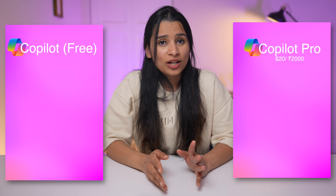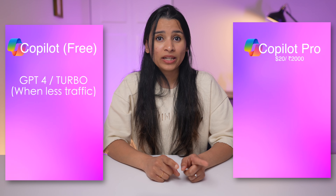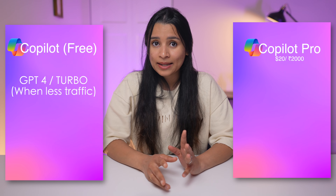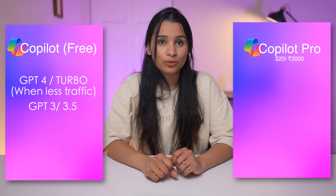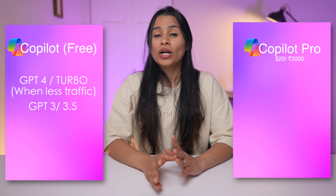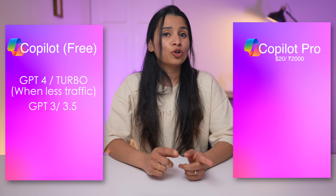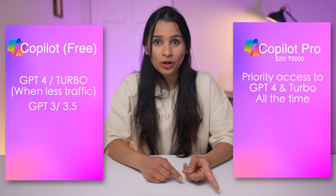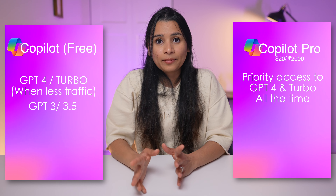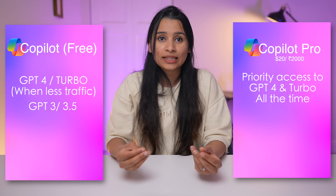Let me explain the difference between Copilot and Copilot Pro. Copilot runs on advanced GPT-4 and GPT-4 Turbo AI models, but that's only when there is less traffic. If many people are using Copilot at the same time, it will start using the older GPT-3 and 3.5 models for the free version. So depending on when you use Copilot, your experience might vary. Copilot Pro gives you priority access to GPT-4 and GPT-4 Turbo all the time, so your results will be faster, consistent, and more accurate.